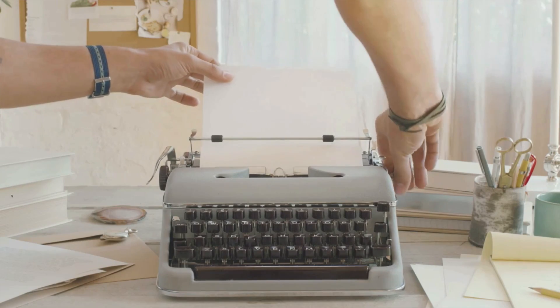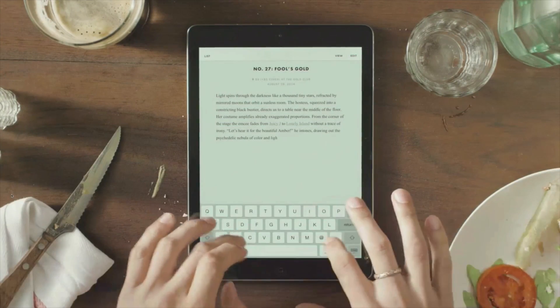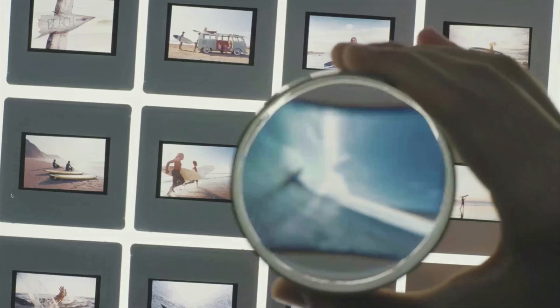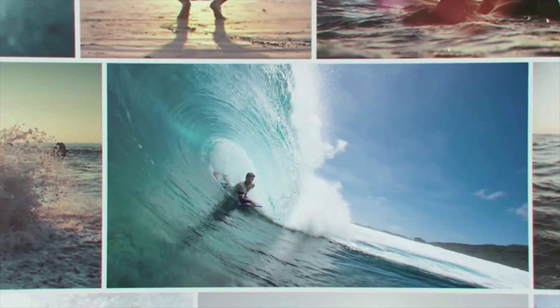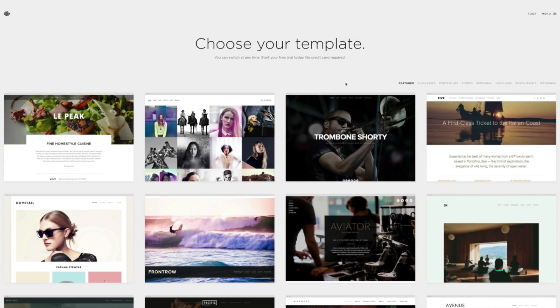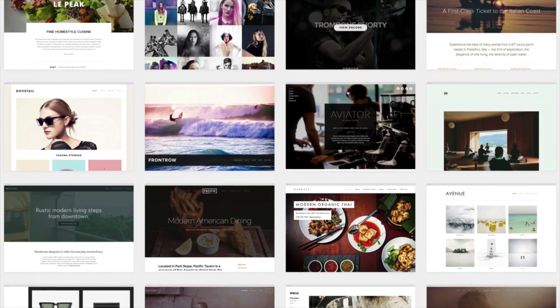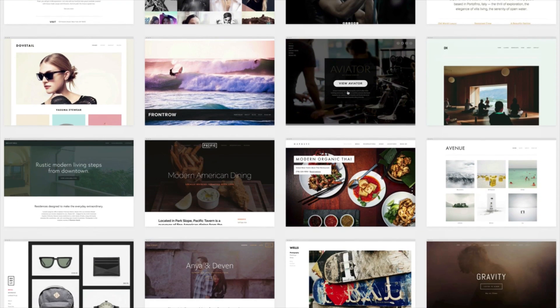Before I wrap up, let's take a look at our sponsor for this video — Squarespace. You probably already know that Squarespace is an awesome place to build your website. It's easy, it's affordable, and they offer 24/7 support. They launched Squarespace 7, bringing a whole bunch of new changes — including the ability to see real-time changes to your website, a new partnership with Getty Images, new templates, new cover pages, and it only costs $8 a month plus they throw in a domain name for one year.